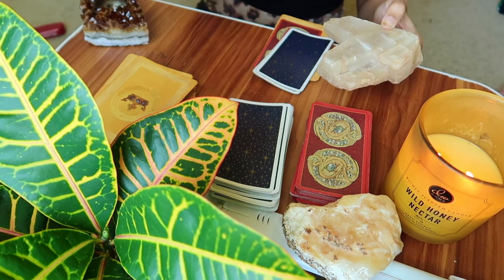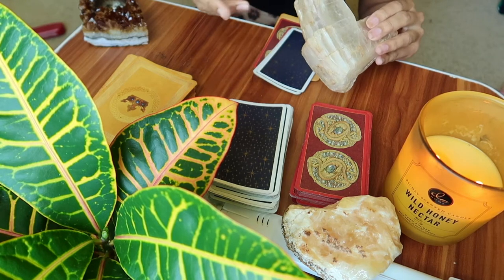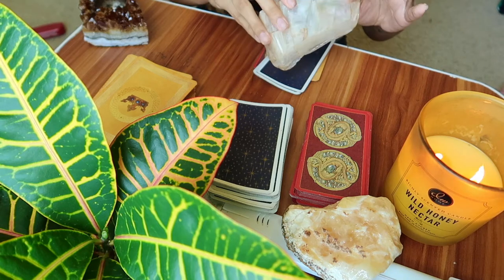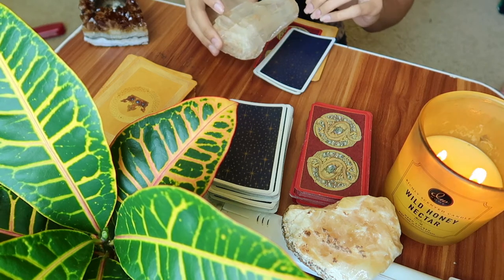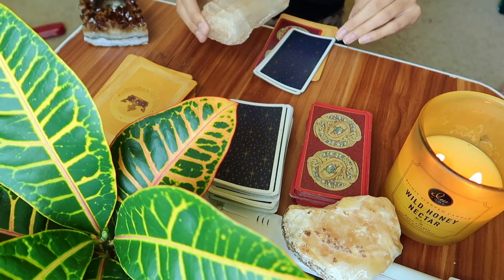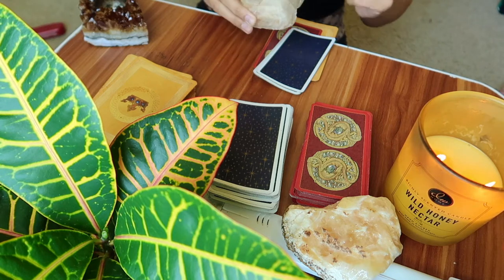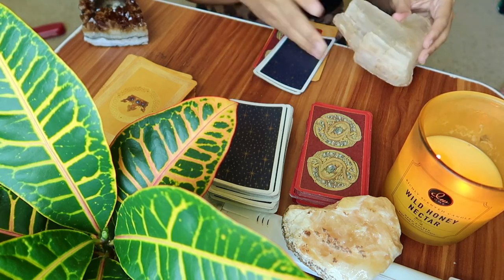I'll give you a heads up — this reading was heavier. Doing the readings for the first two crystals was more high-vibe. This one is like you guys are going through something. I think it's funny that you chose this stone because while I was shuffling I didn't know what the cards said yet, but now I've read them. This peaceful stone — I see why it was there. Don't worry, there was a good outcome with the cards, and we might pull some additional cards because you guys have a lot going on.